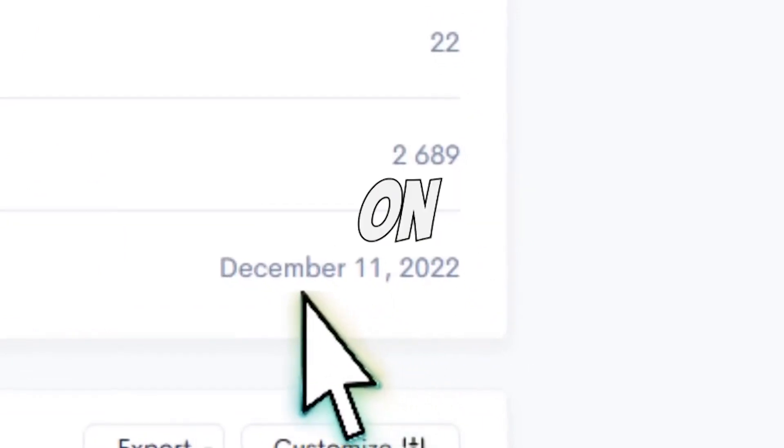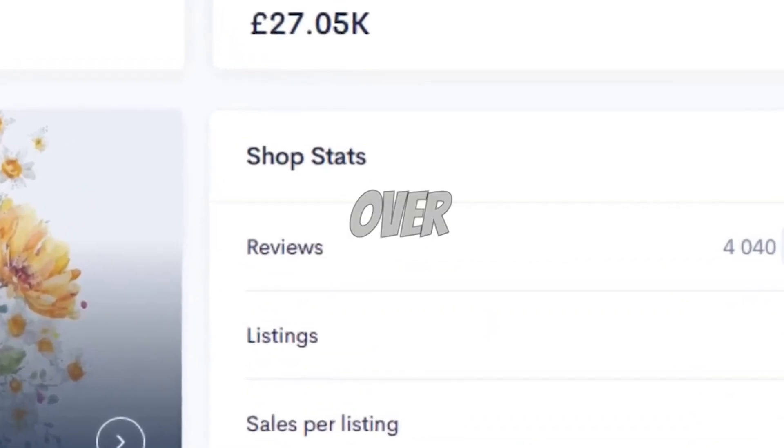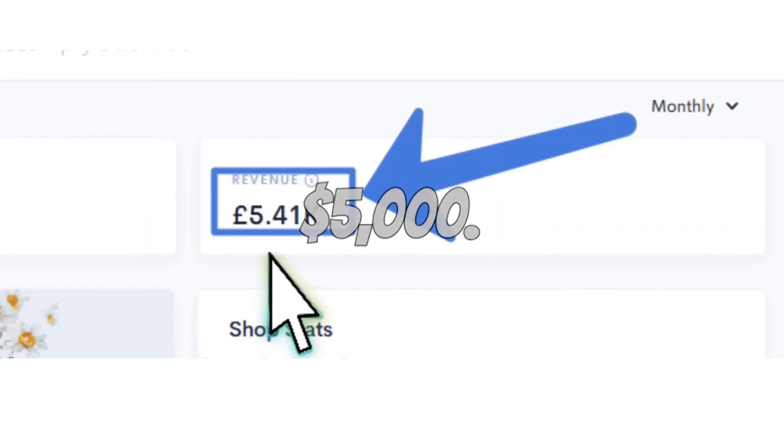But it's not just the big players who are crushing it. Take a look at this fresh store that launched on December 11th, 2022. Believe it or not, they've already accumulated over $26,000, with monthly earnings soaring past $5,000.